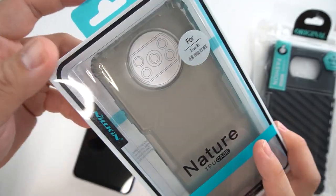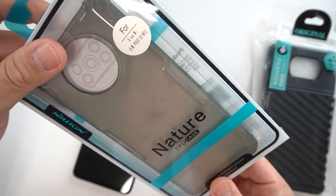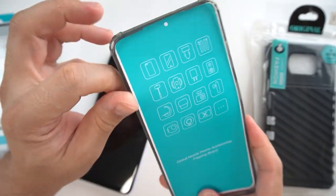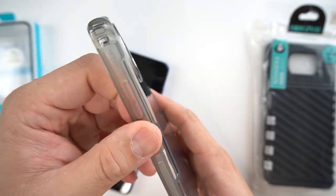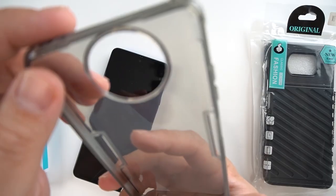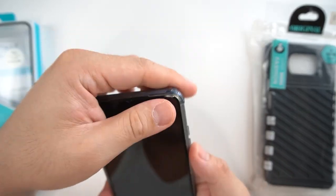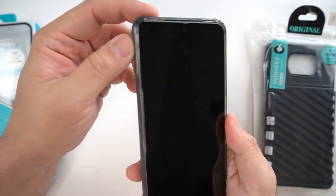The next one I'm going to open is from Nielkin. This is a Nature TPU case for the Poco X3. The design is smoke black. As you can see, it's soft and has some grips on the side — these are a sort of matte finish. Let's try to apply it and see if it pushes my tempered glass. This one is still good — it doesn't push my tempered glass out and there are no bubbles, which is great.